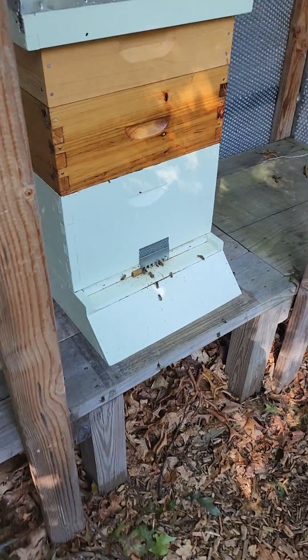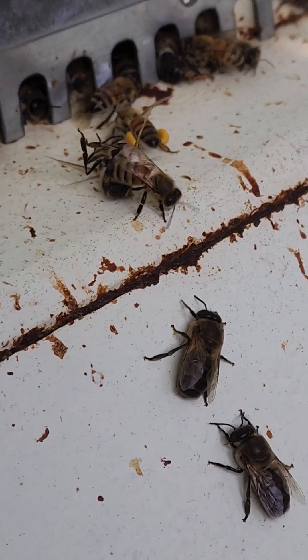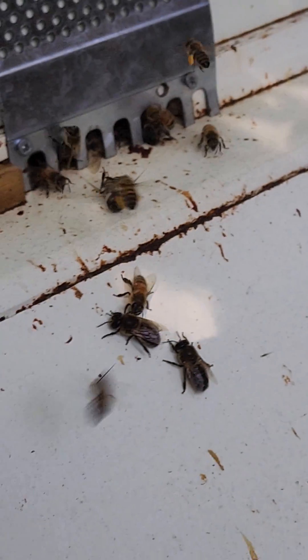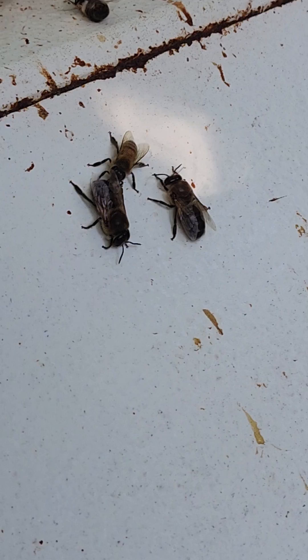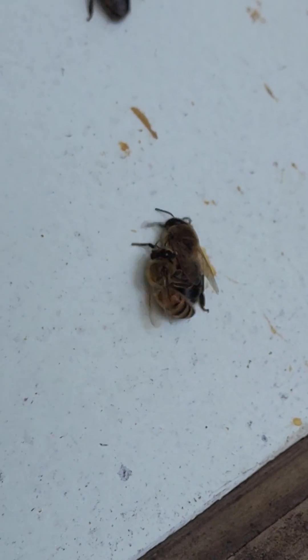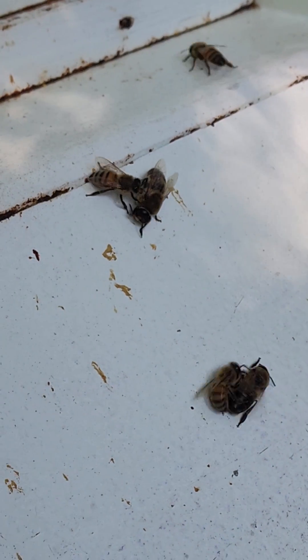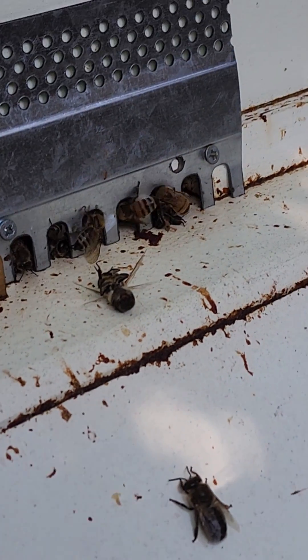Here's the other hive — look, you can see a different hive in the back. They're pulling the drones out. Look, she's like 'nope, get out, you gotta go, keep moving.' There's another one — bumbling drone — and then there's another one. Come on.